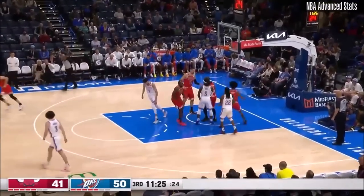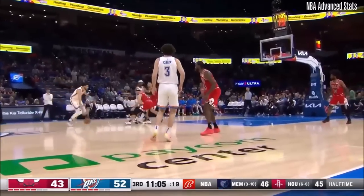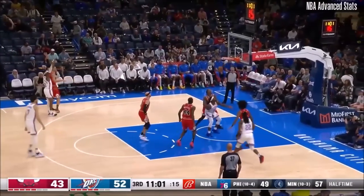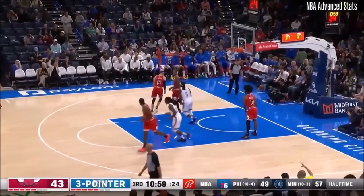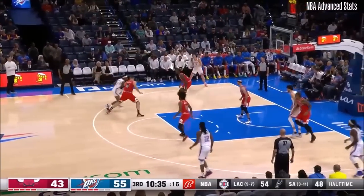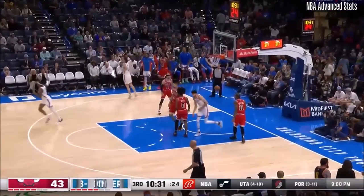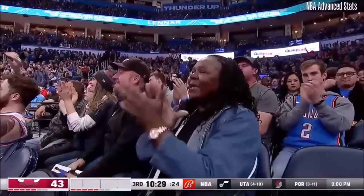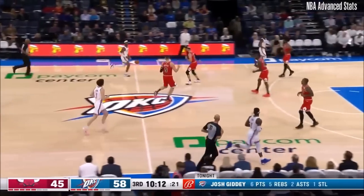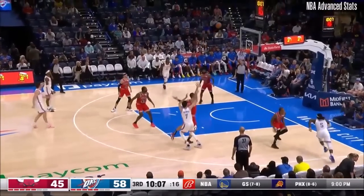It's always a good look when SGA is able to get to where he wants to, just outside the nail. From the corner, right in front of the Thunder bench — that's one of those wide-open looks. That's number four on the season. He has been the six-man extraordinaire for Chicago.